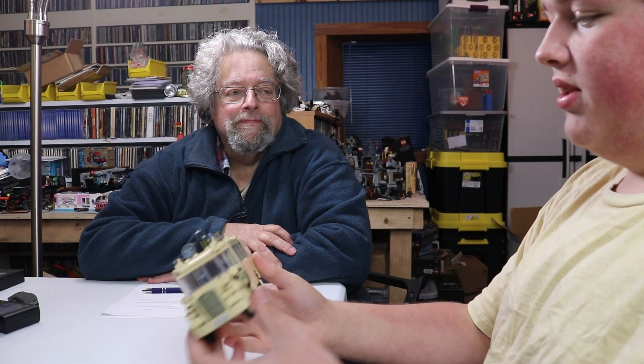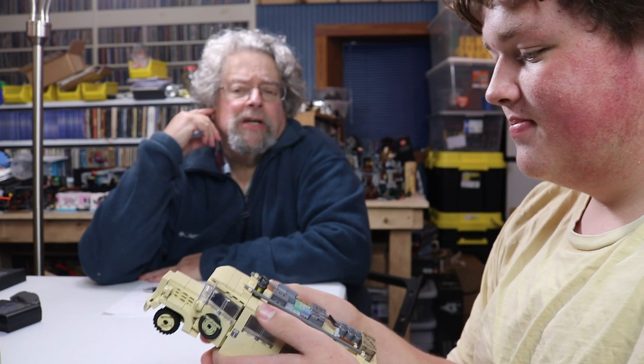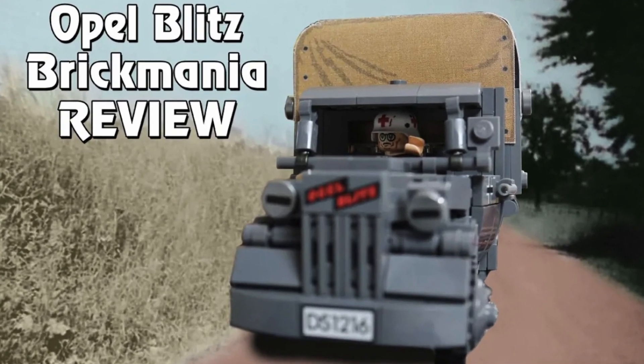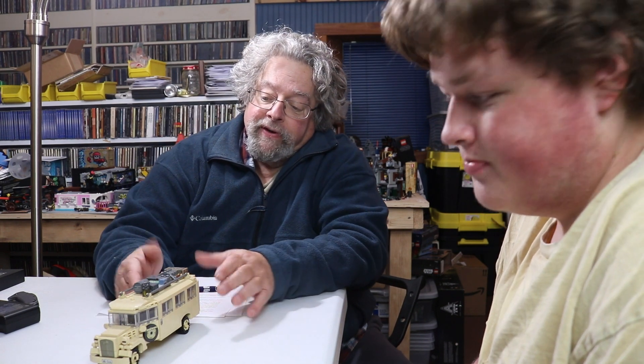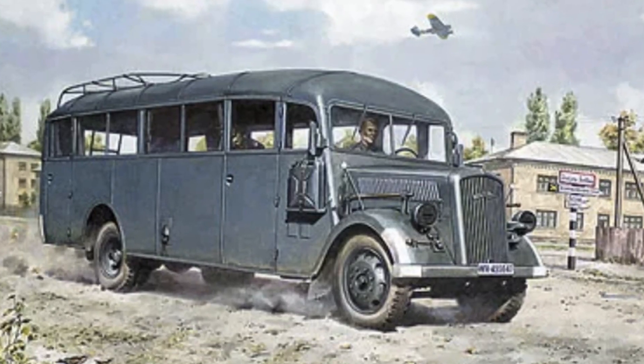But Dave, what was the Omnibus? Because this is really kind of unique. Well, you know how wars are won? By having superior logistics. Wars are won by moving men, ammo, and supplies, and in that realm, trucks are king. The Opel Blitz truck, which we reviewed before — Brickmania has an excellent kit on that as well — was the main truck workhorse of the German army. And basically what we have here in the Omnibus is an omnibus body built on top of an Opel Blitz chassis.